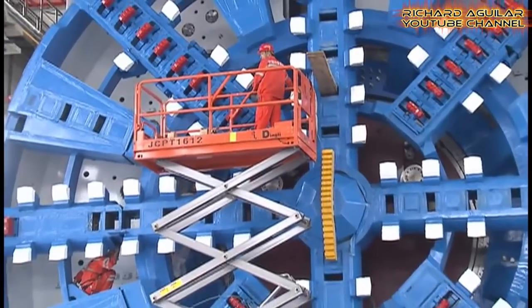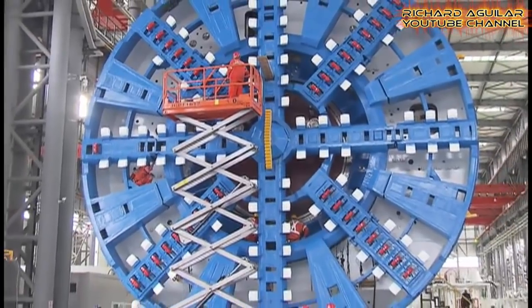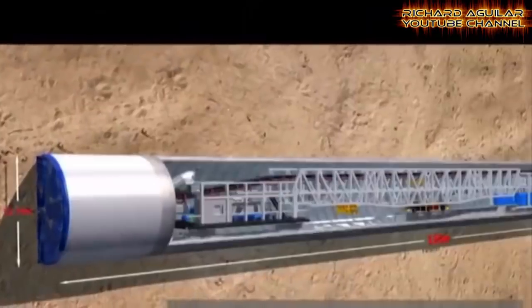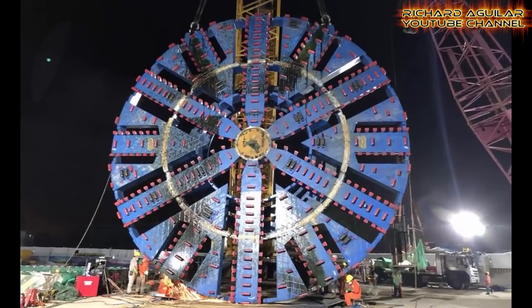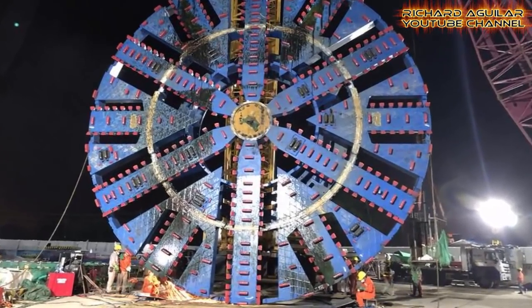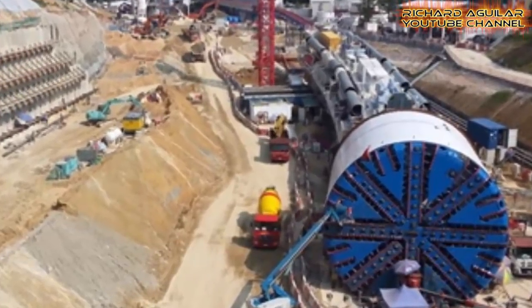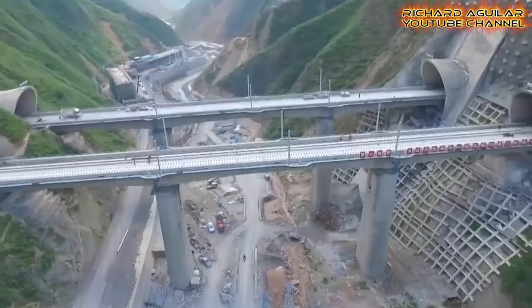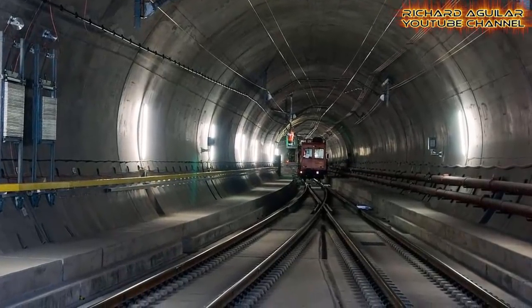Now let's proceed to China's biggest tunnel boring machines. Here is China's giant earth pressure balance shield tunnel boring machine. This high-tech giant boring machine has a maximum underground tunnel boring speed of 3.6 meters per hour. It has a diameter size of 12.14 meters with a length of 135 meters and a weight of 2,800 tons. This massive tunnel boring machine is to be used in the construction of railway transportation tunneling. Now, to see it in action, have a look.